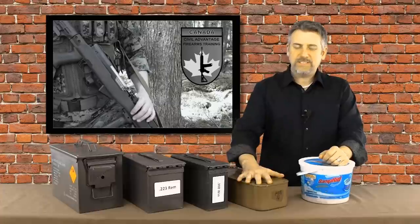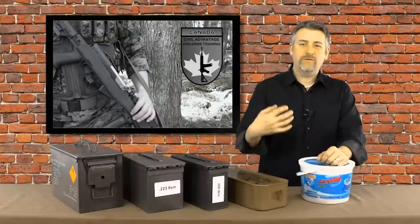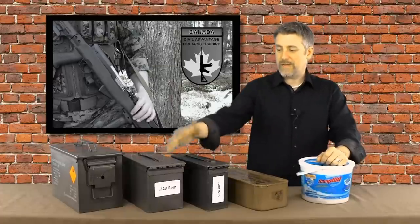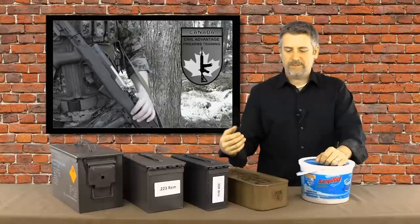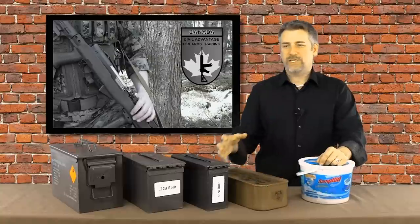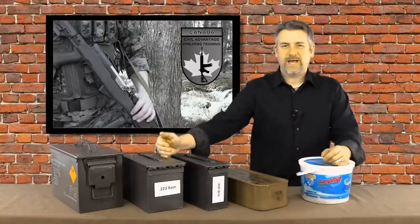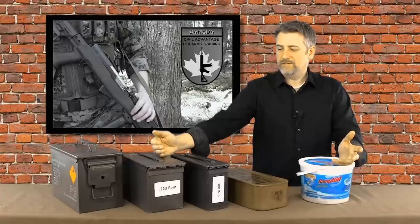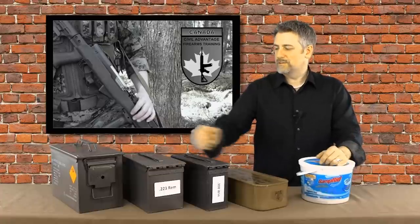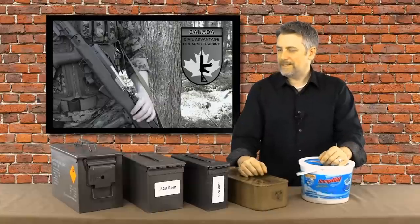Spam cans are unbelievable — don't open them unless you're going to use that ammunition. Even when I do use the ammunition, I open the spam can in my regulated environment and transfer it into an ammo can. A can of 7.62x39 is gone in a couple of months for me, so it's not a huge deal, but I'm just careful that way.